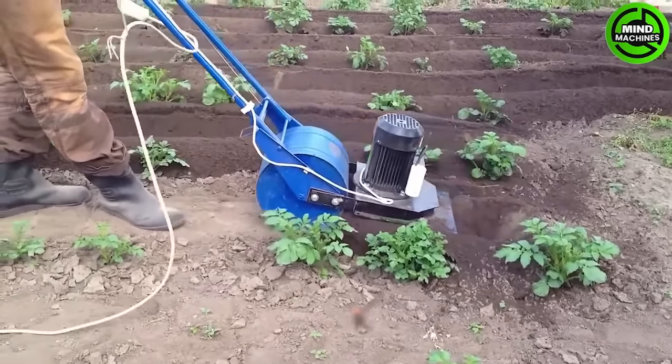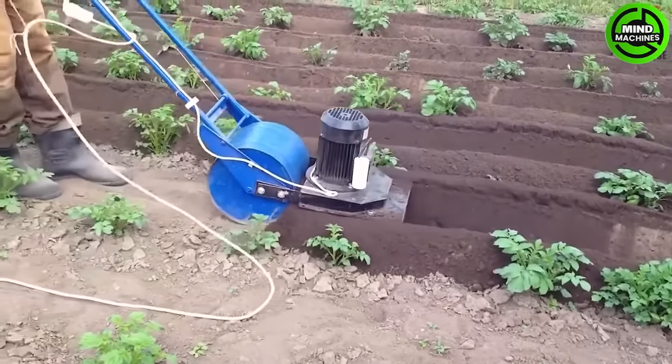You can get yourself a handy tool like this to assist with potato planting if you have a small field.